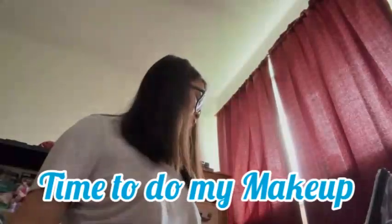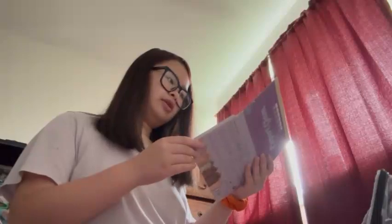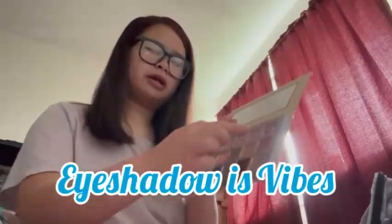I finished eating and now it's time to do my makeup. I'm not going to do a lot of makeup, and I'm not doing blush. The eyeshadow I'm going to use is probably this one right here — it says 'Vibes' — so I'm going to do that one. Let's get started!